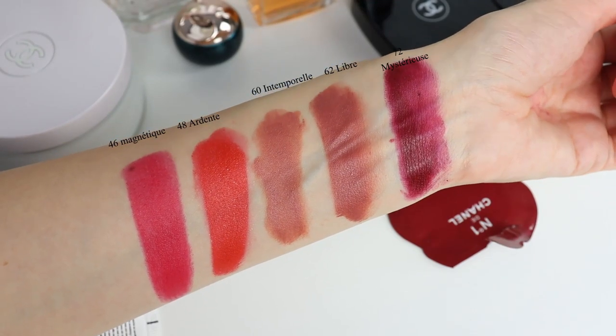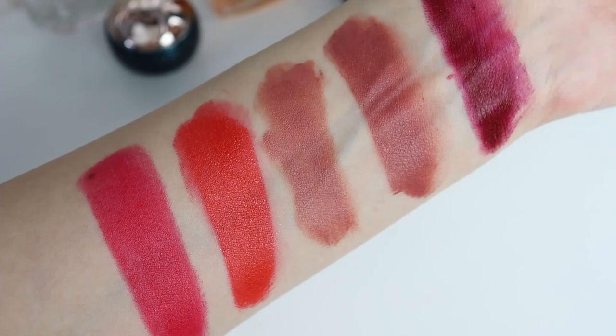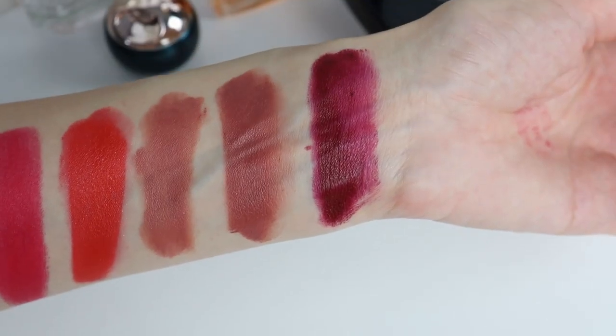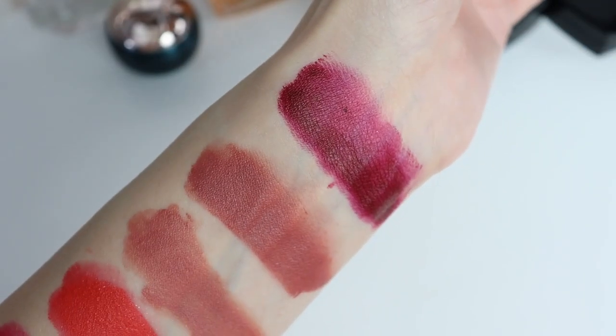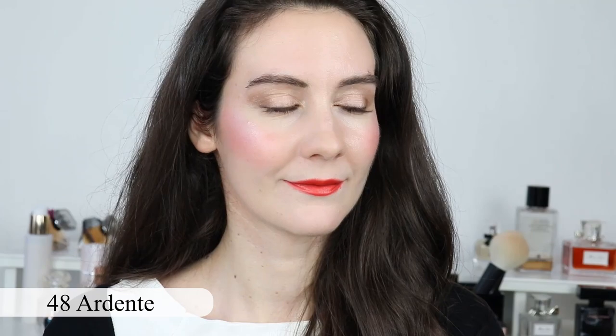This is the purpose of these 'Will I Buy It' videos and beauty news videos. The new colors I'm going to show you are: number 46 Magnétique, number 48 Ardent (which means fiery), number 60 Intemporel (which means timeless), number 62 Libre (which means free), and number 72 Mystérieux (which means mysterious). It turned out that number 62 Libre is actually not a new color — it's already part of the permanent line — but I saw it was such a beautiful color I couldn't skip it.